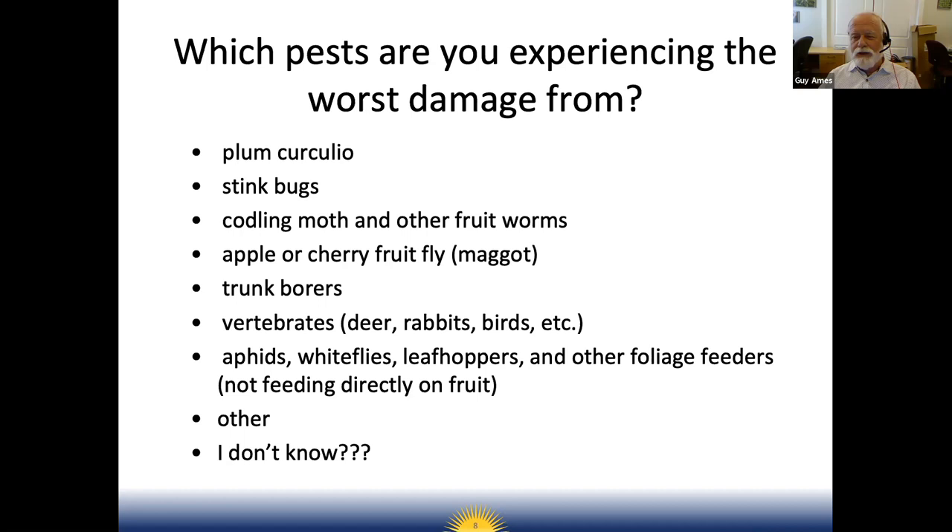Poll results show stink bugs are a huge problem for fruit and vegetable growers. Trunk borers are also significant — many people may not realize they have them. The Plum Curculio may be more of a problem than people know. Unfortunately we're not going to cover vertebrate pests much today, but it's clearly a serious problem — maybe we'll put on another program just for that. Almost more than half of respondents had indirect feeder problems, and honestly, a lot of us don't even know what kind of pest problems we have — and that's part of what we're doing here today.